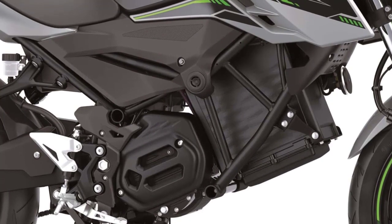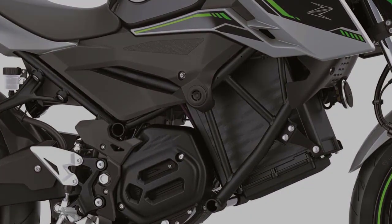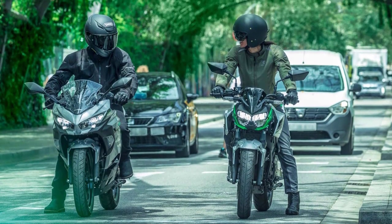The Ninja E1 and ZE1 also offer some regenerative energy from deceleration. Both bikes, like most electric motorcycles, do not have a clutch for riders to operate.